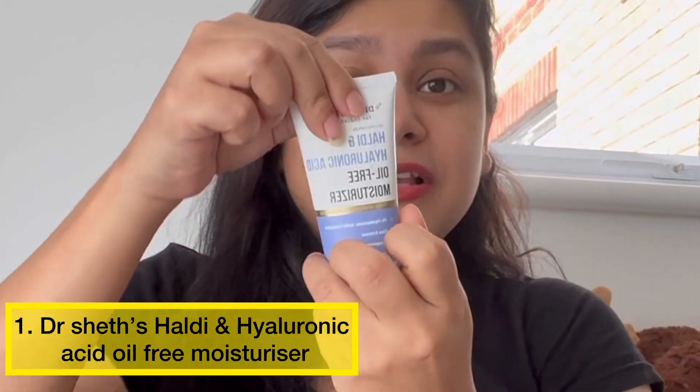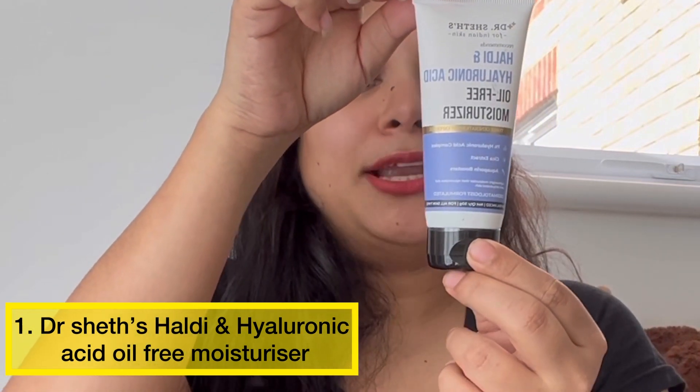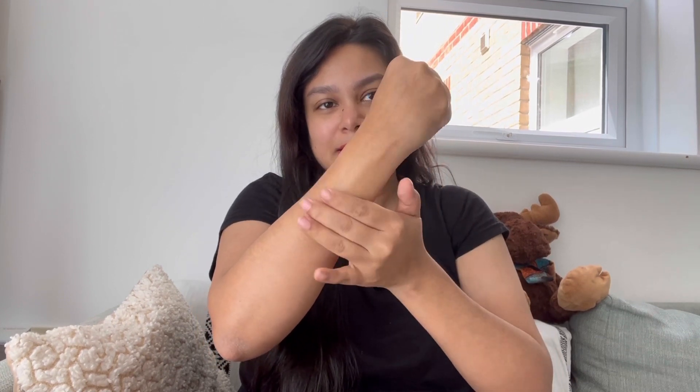Number one is this oil-free moisturizer by Dr. Singh. It has Hyaluronic Acid and Haldi. It is very light-weighted, comes in a gel texture, and is very easily absorbed into your skin. It is perfect for daytime and nighttime use as well, and it suits each skin type. But because it is oil-free, it is best suitable for combination, oily, and acne-prone skin types.